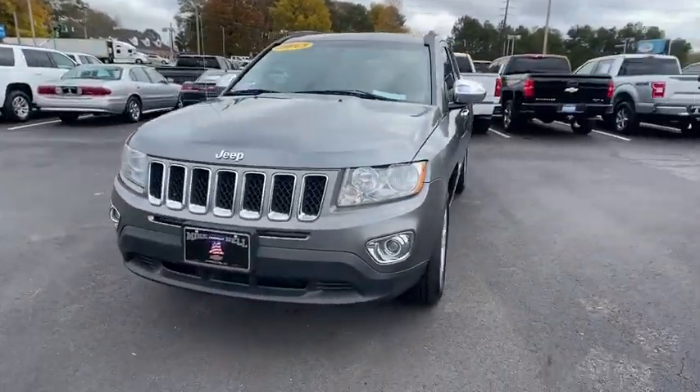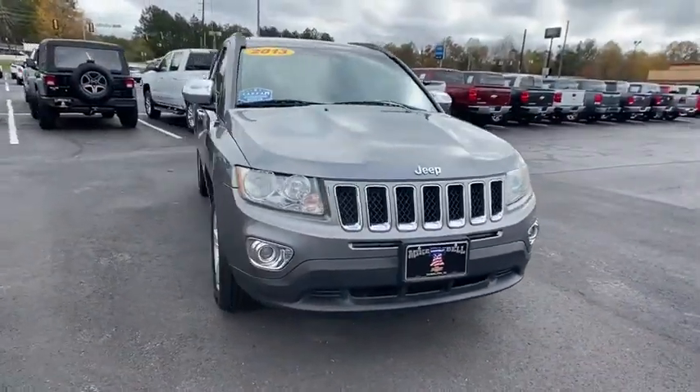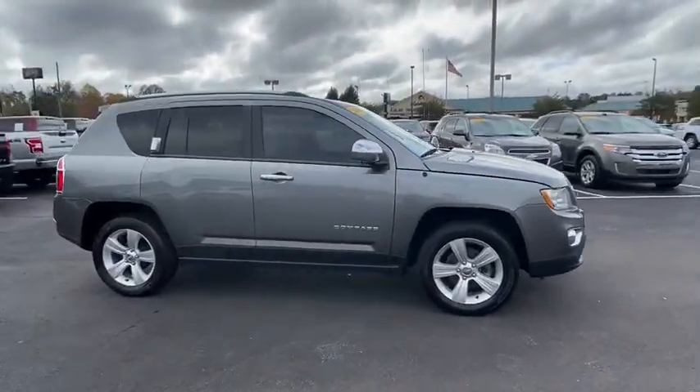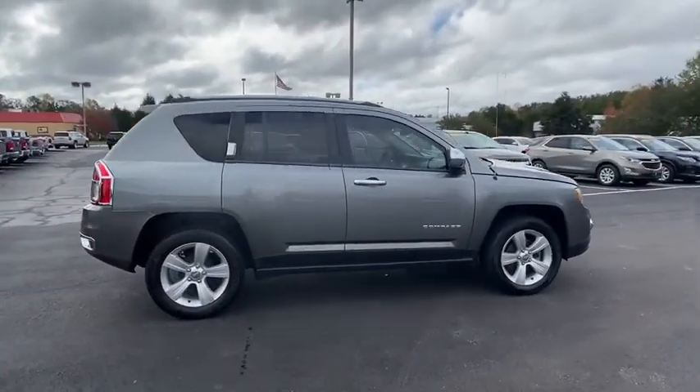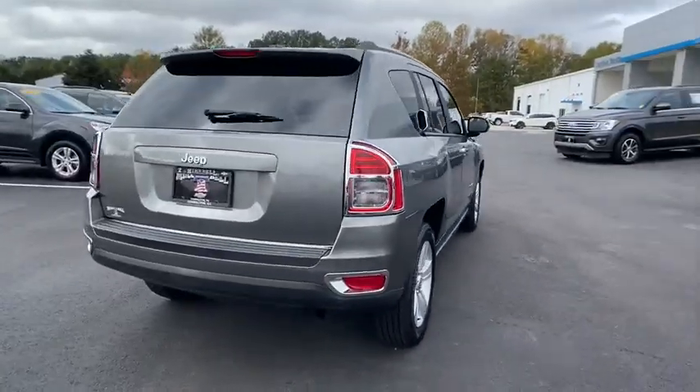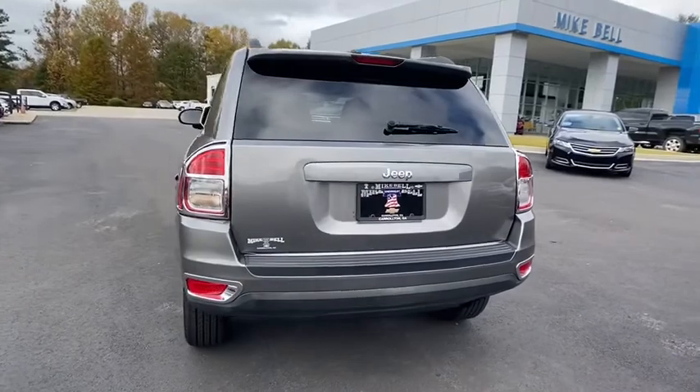You just found the 2013 Jeep Compass. With less than 90,000 miles on the odometer, this vehicle provides excellent value. The Jeep Compass — the upscale, sophisticated compact SUV with advanced safety features to protect your most precious cargo.